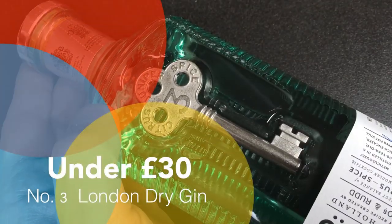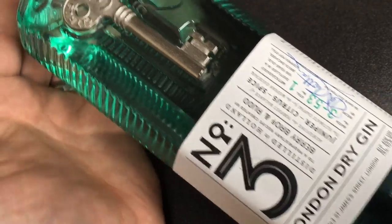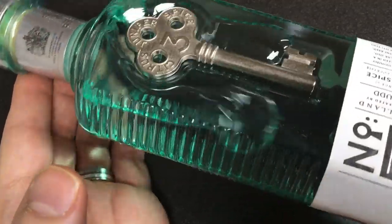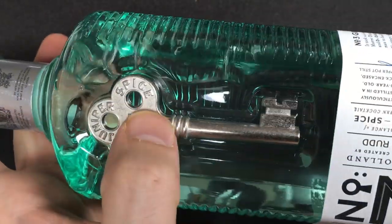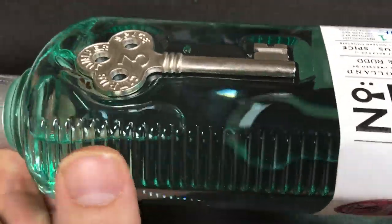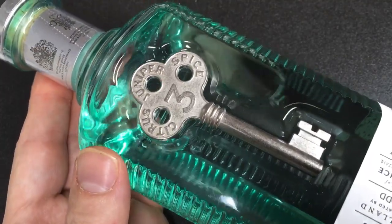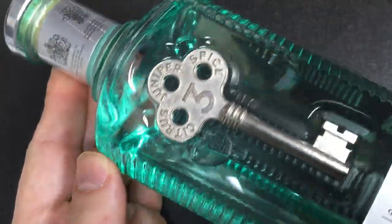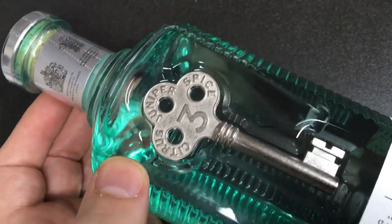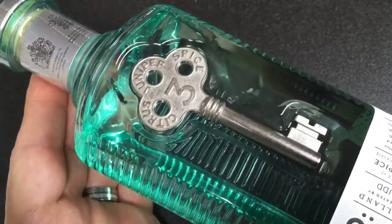Now for my under-30-pounds category: this is the Number 3 London Dry Gin, which you can buy at the moment for £28, about $37 US. What I love about it is it has a key embedded in it — either in metal or a nice plastic, I can't quite tell. I think if you're looking for a gift for somebody who likes locks and keys, it's a little bit different. I've heard this gin is actually really nice as well, so it's a cheeky bottle with a really nice twist on the idea.